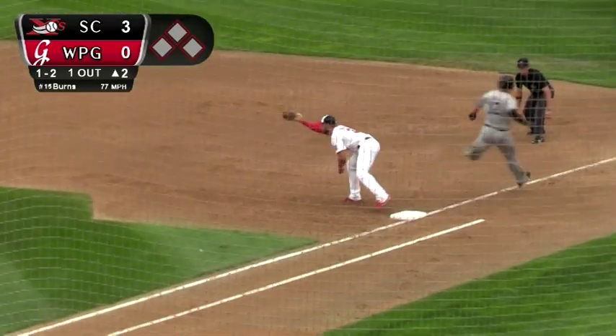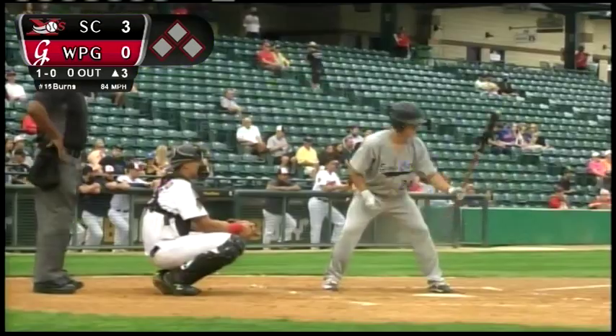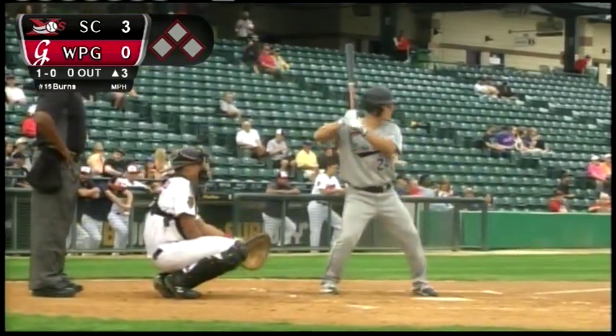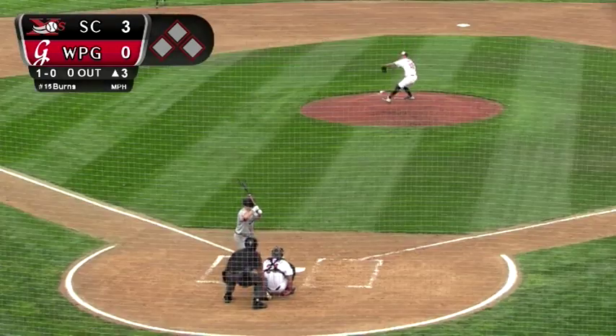The 1-2 pitch — ground ball left side. Darvill into the hole, sliding stop, pops up from a knee, heaves it over to first. The stretch by Martin and it's in time to get the out. There's two away. Brennan Datsen, who was signed today from Bowmanville, Ontario. James Smeber, tonight's second baseman for Sioux City, from Mississauga, Ontario.